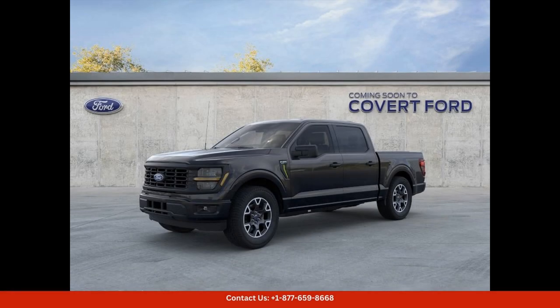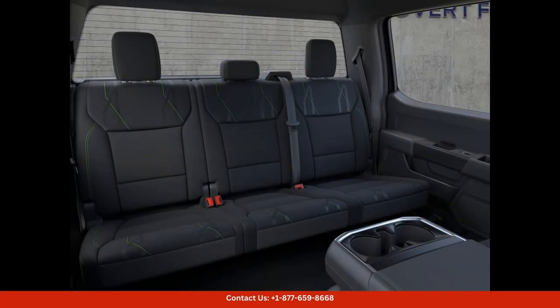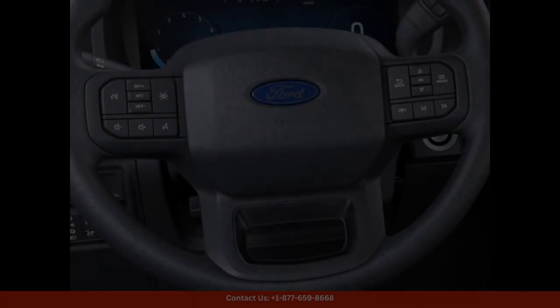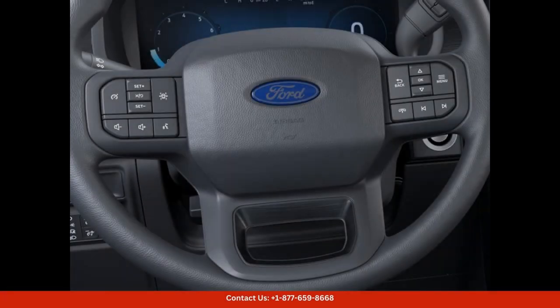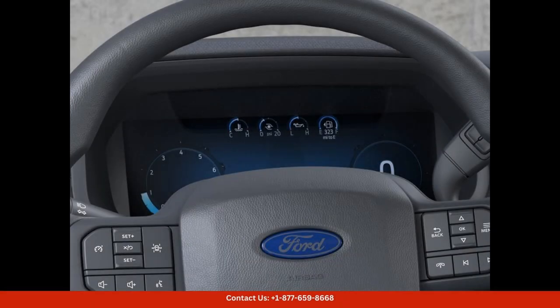The 2024 Ford F-150 STX in agate black metallic is a sleek and stylish truck that is sure to turn heads on the roads of Austin, Texas. This rugged yet refined vehicle offers powerful performance with its robust engine and advanced towing capabilities, making it the perfect choice for both work and play.